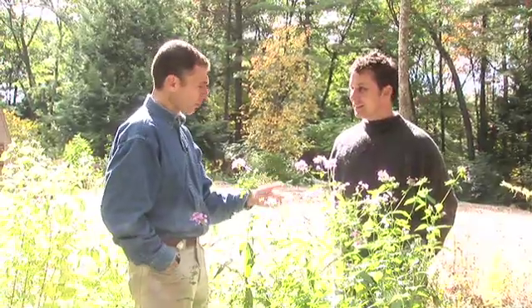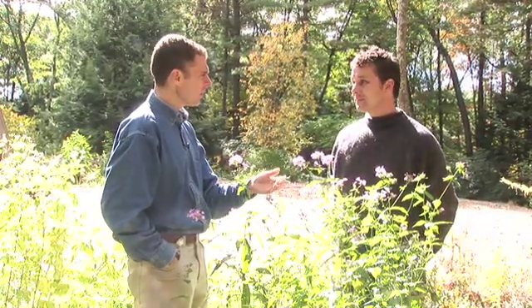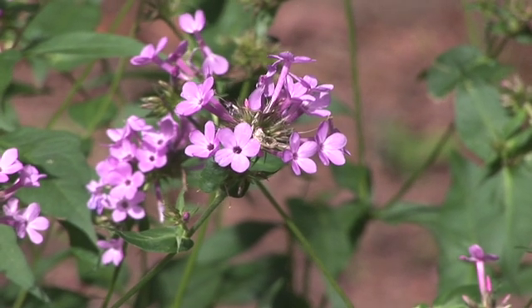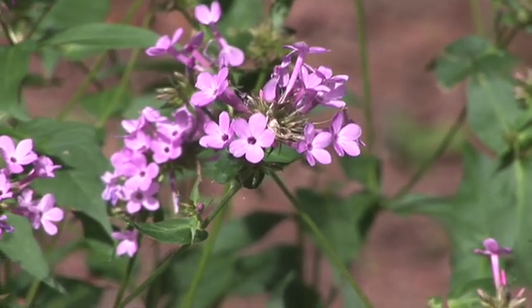Do they all bloom so late? Here we are in early October, and this one's still going. Yeah, it's definitely a very late bloomer as far as the Phlox paniculata go. There's a range with Phlox paniculata from early bloomers to very late, and this one definitely falls at the very late end.